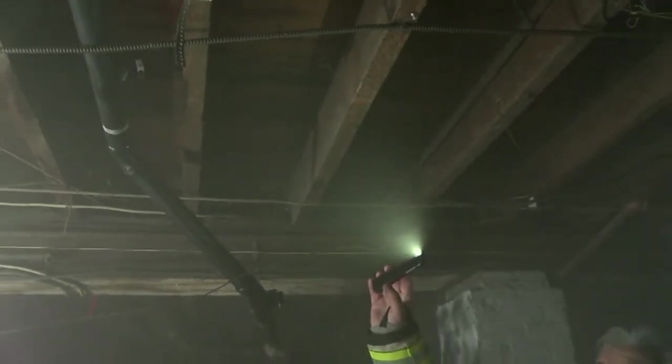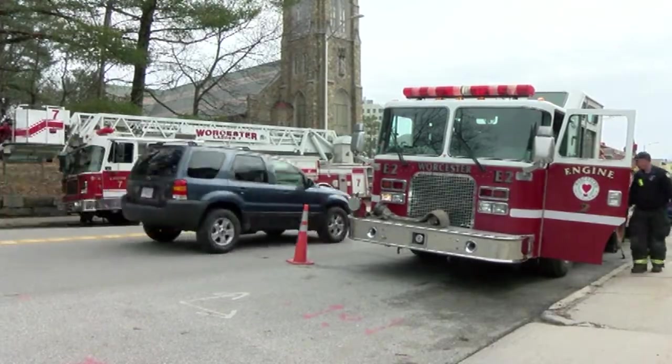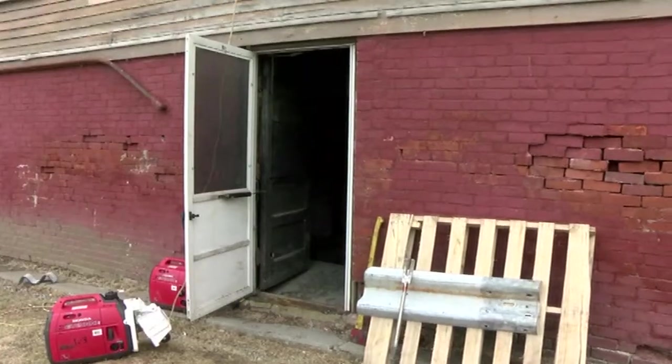We've been lucky enough to have this structure for a few weeks now. This is one of our last days to be able to work on it — it's unfortunately going to be torn down in a couple of days. But we're very grateful to San Rosario for allowing us to have this structure and to be able to conduct these drills.